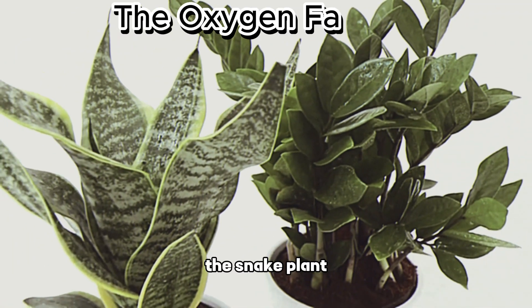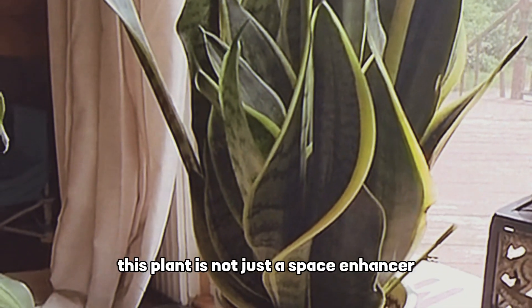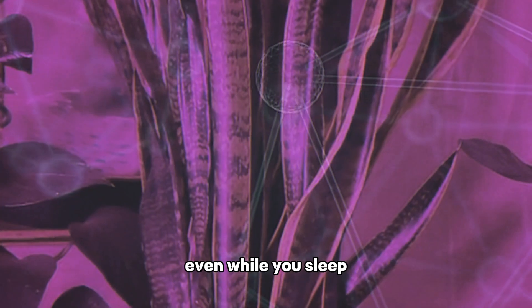The snake plant, also known as the mother-in-law's tongue, is a fantastic addition to your bedroom. This plant is not just a space enhancer — it's an oxygen factory that works tirelessly, even while you sleep.